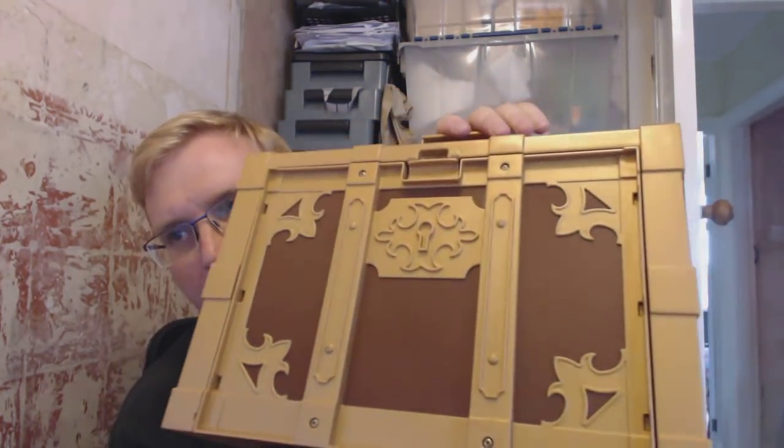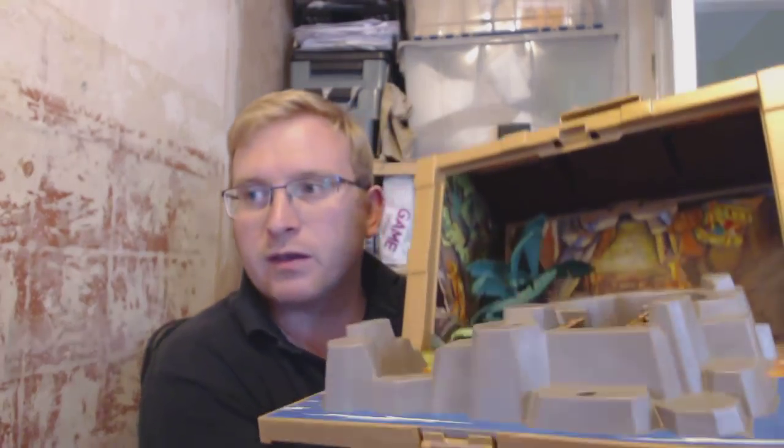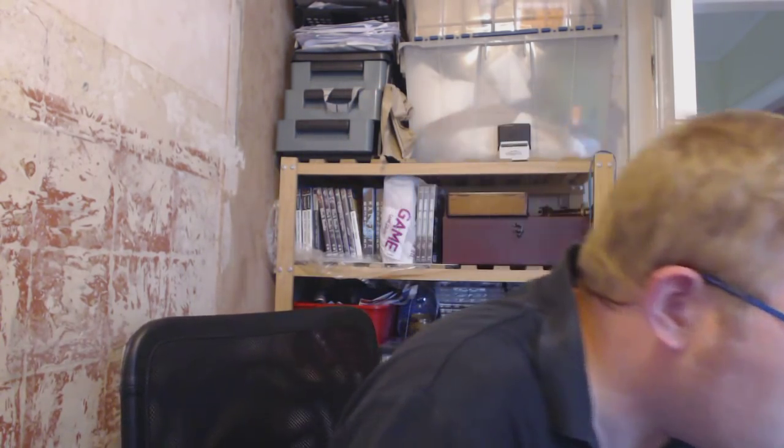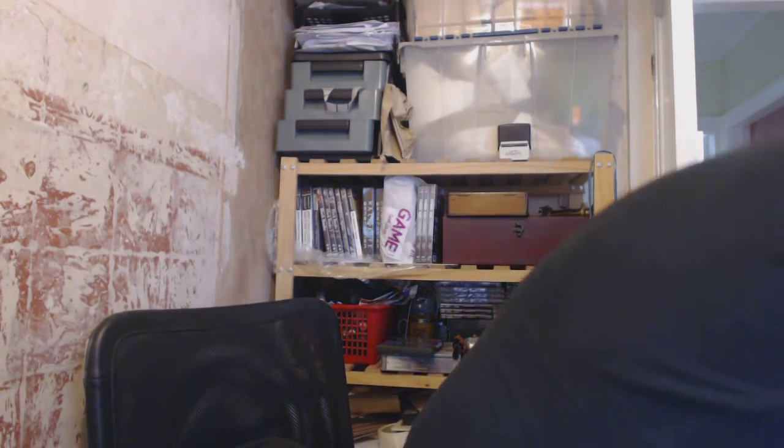I picked up this Playmobil set — this was from the woman in the first video. There isn't any figures but there's monkeys and loads of accessories, actually there is one figure. You can see it's like a fold-out playset. I paid about three or four pounds for that.